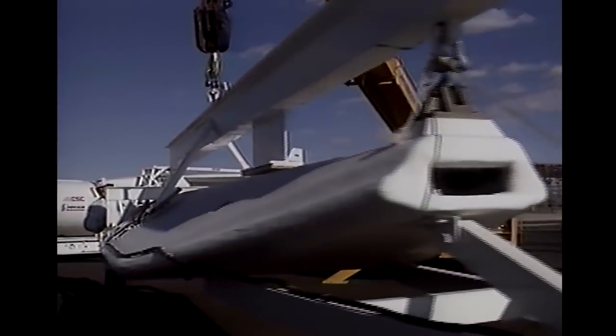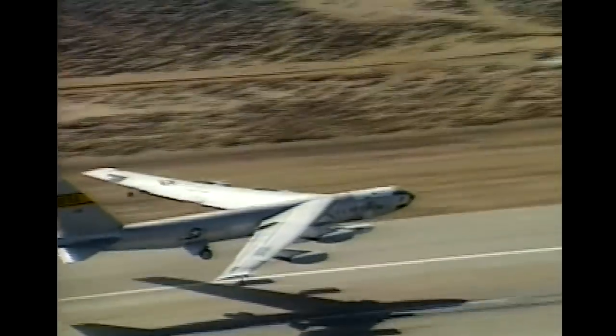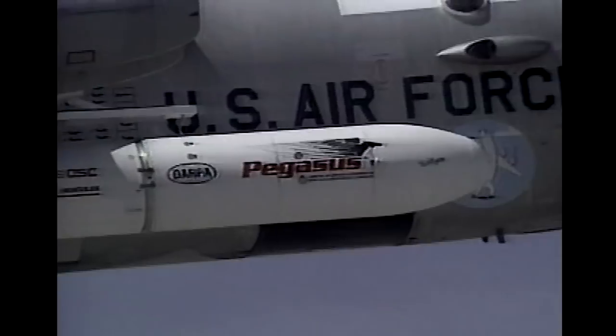The X-15 was launched on a pylon from the right wing, and we were not allowed to change that pylon. So we had to come up with our own pylon — the interface between the Pegasus and that X-15 pylon. We decided that if we were going to use a NASA airplane, we needed a company representative on the plane, a flight test engineer. I actually flew on the B-52 on that first mission. I didn't push the button, but I moved all the switches just before the pilot pushed the button.